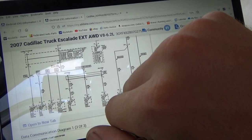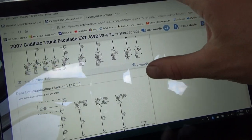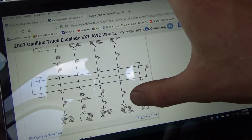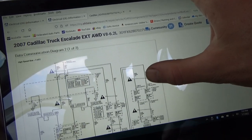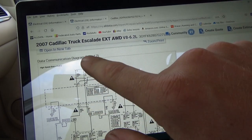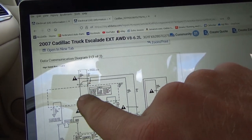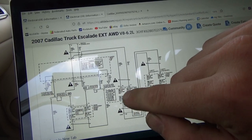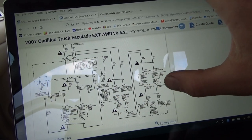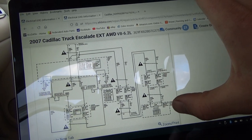Rear seat — so all the accessory stuff — and then there's another splice pack in the back: memory seats, heated seats. This thing is pretty loaded. High speed bus — okay, so pins 6 and 14 on the DLC. Go to our BCM — that's like the gateway, talks between the high and the low speed. Transmission controller, engine control module.